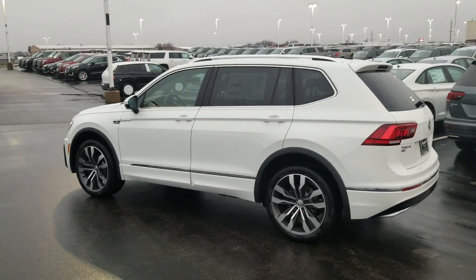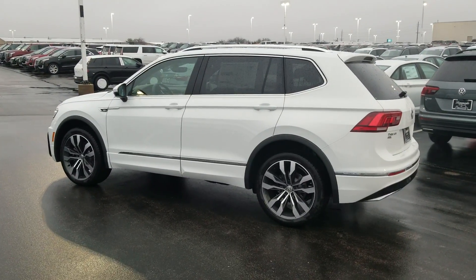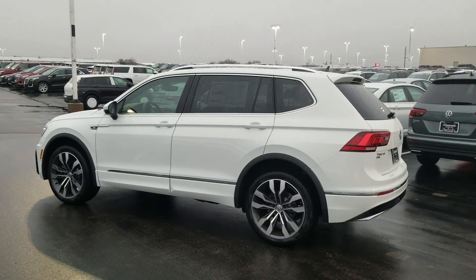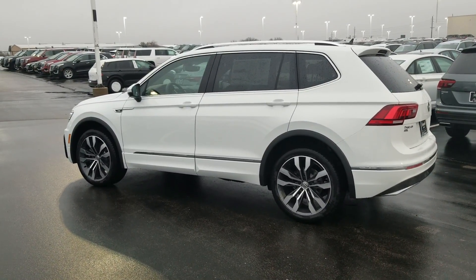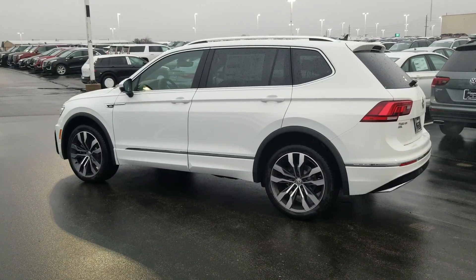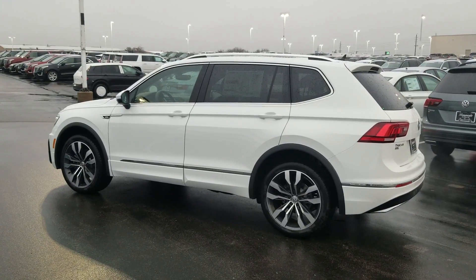This car comes with a six-year, 72,000-mile bumper-to-bumper warranty from Volkswagen. If you buy from me at Bomberito St. Peter's Volkswagen in St. Louis, you get a 10-year, 200,000-mile engine and powertrain warranty free of charge, honored nationwide. We'll also give you three years of free maintenance — your 10, 20, and 30,000-mile oil change, tire rotation, and multi-point inspection are all free. If you're interested, give me a call at 636-290-4257, or find me on Facebook at Reese Sales Cars. Thanks a lot, guys — have a good evening.